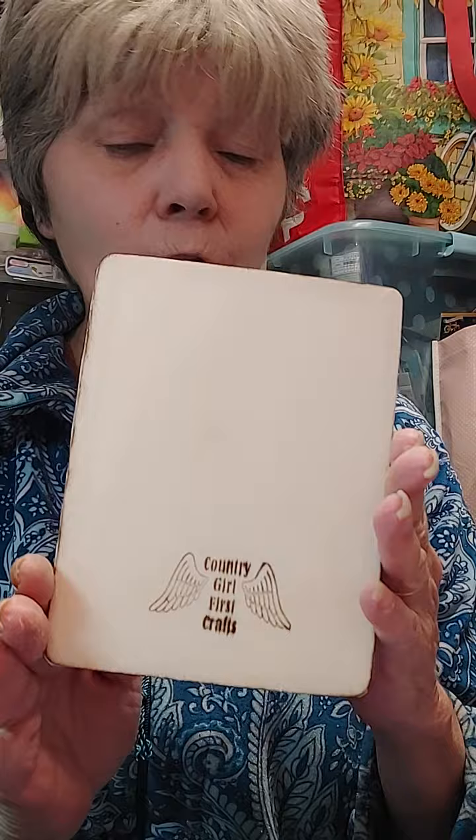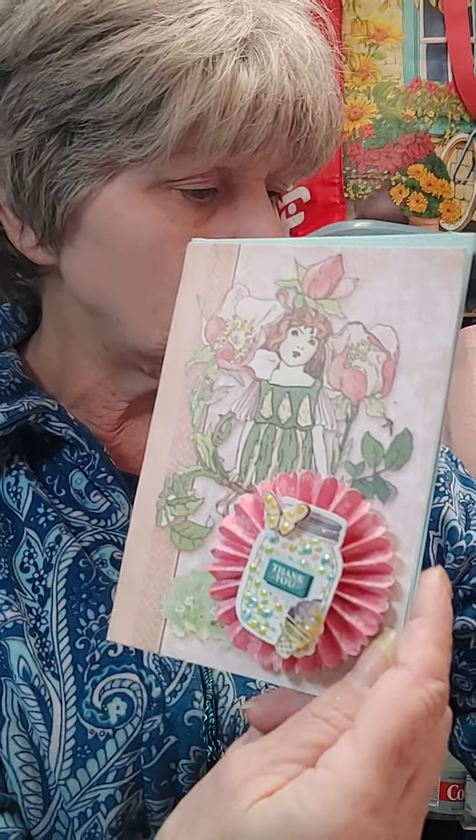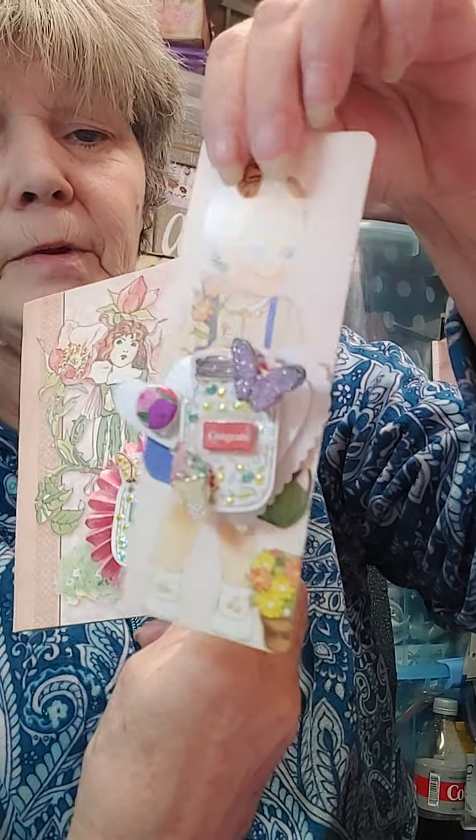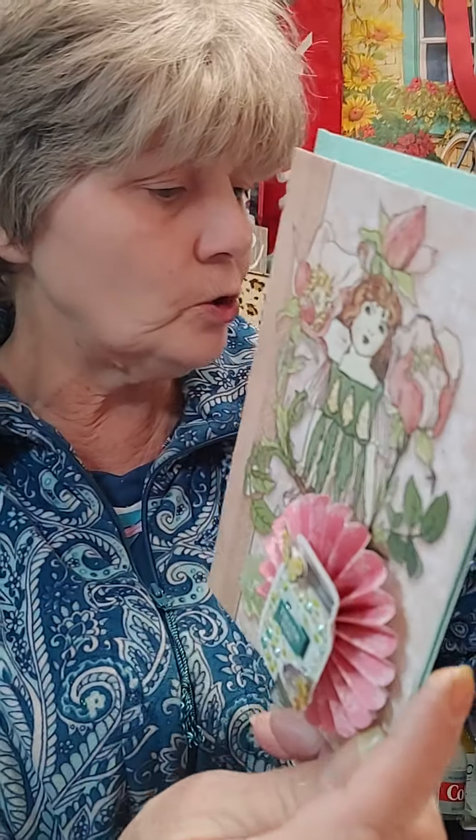I do stamp all my work on the back, and everybody should do that, because we do get older and we do forget. Heck, I forget all the time. I do like to stamp my work on the back. This is kind of what I came up with — putting four or five different stickers together and coming up with something really cute to use as ephemera or whatever else you need it to be.